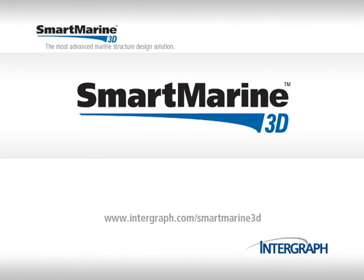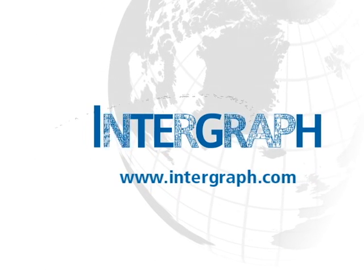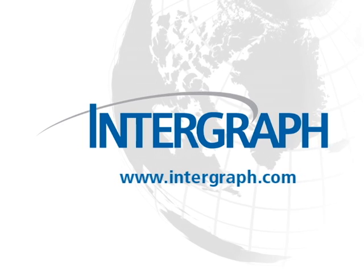Smart Marine 3D is the next generation in design capability. Intergraph — the world's leading provider of enterprise engineering software for the design, construction and operation of ships and offshore facilities.